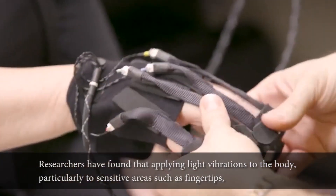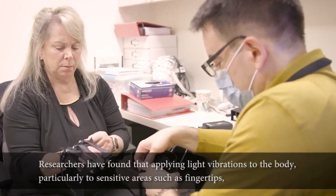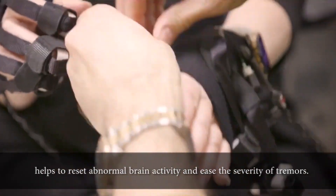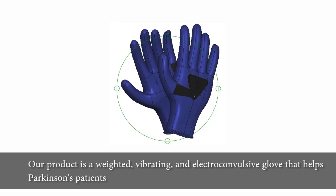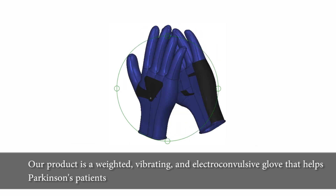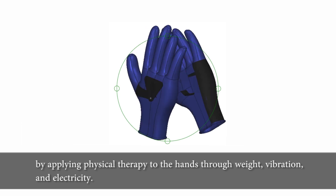Researchers have found that applying light vibrations to the body, particularly to sensitive areas such as fingertips, helps to reset abnormal brain activity and ease the severity of tremors. Our product is a weighted, vibrating, and electroconvulsive glove that helps Parkinson's patients by applying physical therapy to the hands through weight, vibration, and electricity.